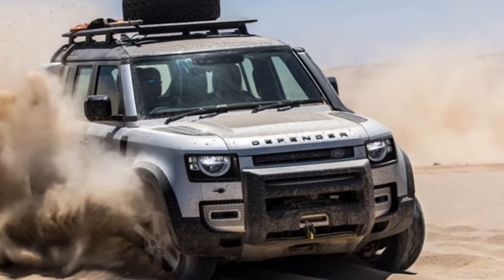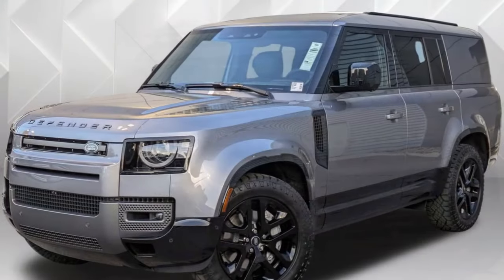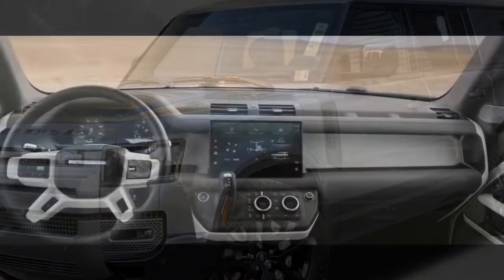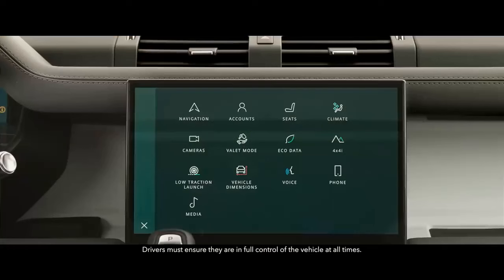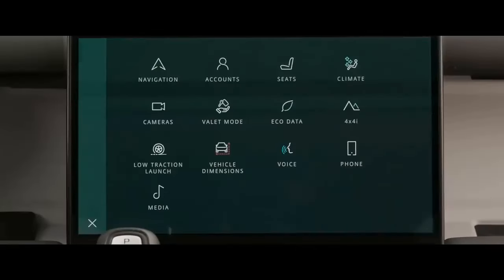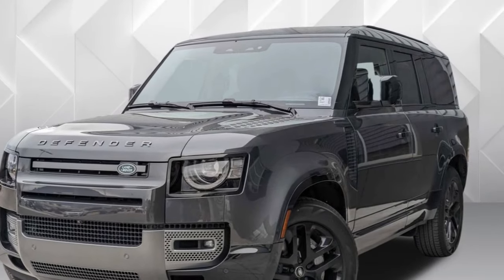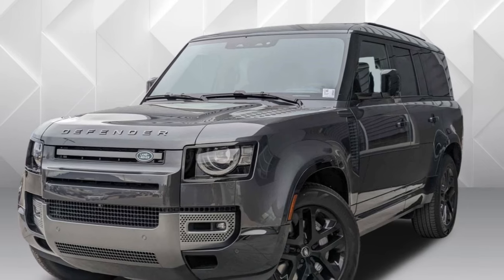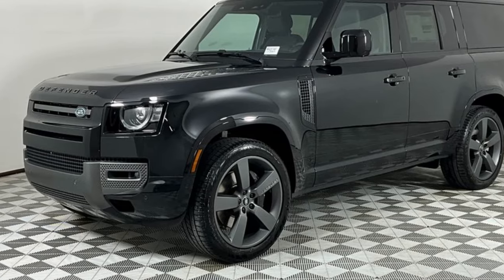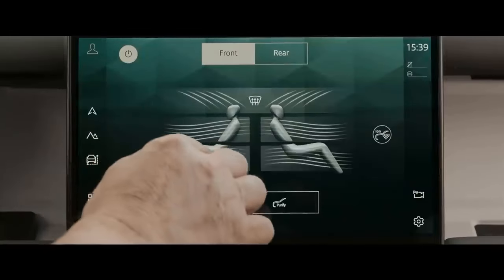These impressive figures align with its 7,450-pound gross vehicle weight capacity and 8,201-pound max towing capacity. Despite its rugged nature, the Outbound's performance on the racetrack didn't quite match its straight-line prowess, though it fared better than other P400-powered Defender 130s tested. The addition of the $1,250 off-road package — featuring an upgraded rear differential and torque vectoring — enhanced handling, completing a lap in 28.7 seconds with a 0.59 g average and achieving 0.71 g average around the skid pad.